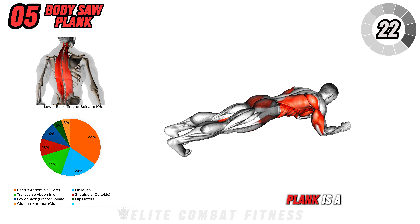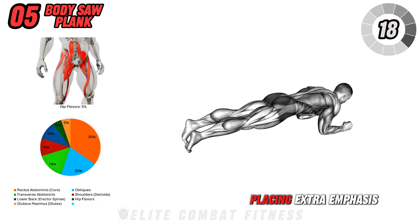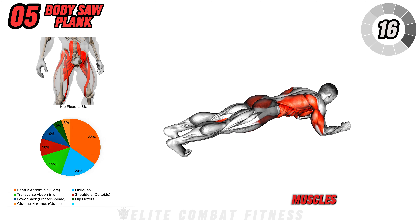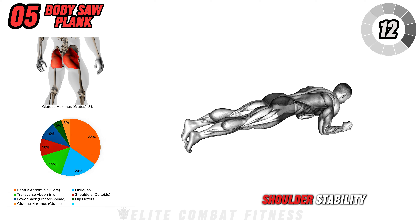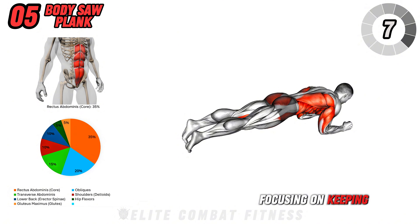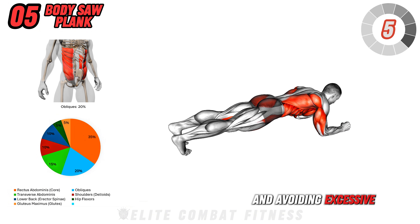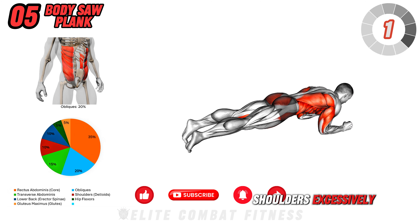The body saw plank is a great way to increase the intensity of a standard plank, placing extra emphasis on the core muscles, particularly the lower abs, while also challenging shoulder stability. Perform three sets of 22 to 30 seconds, focusing on keeping your core tight and avoiding excessive movement of the hips. Avoid using your shoulders excessively.